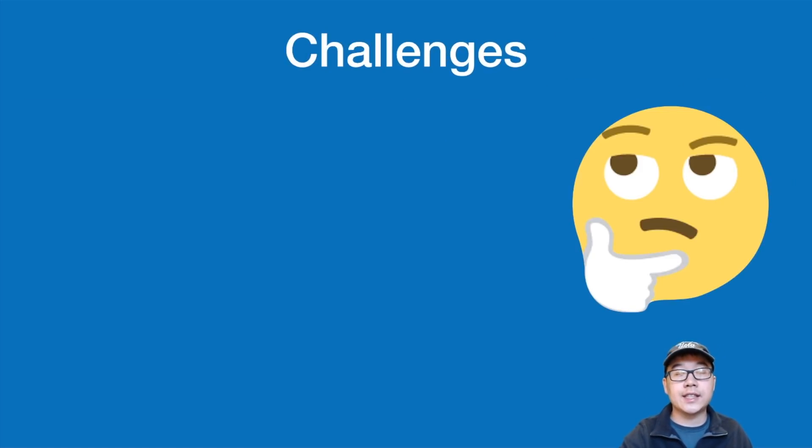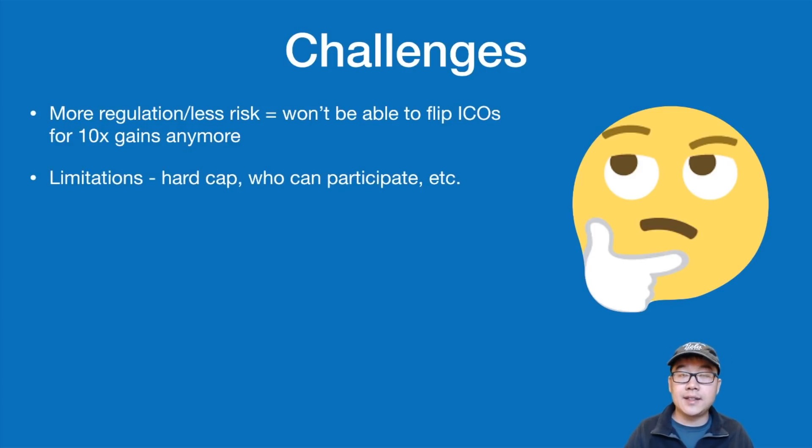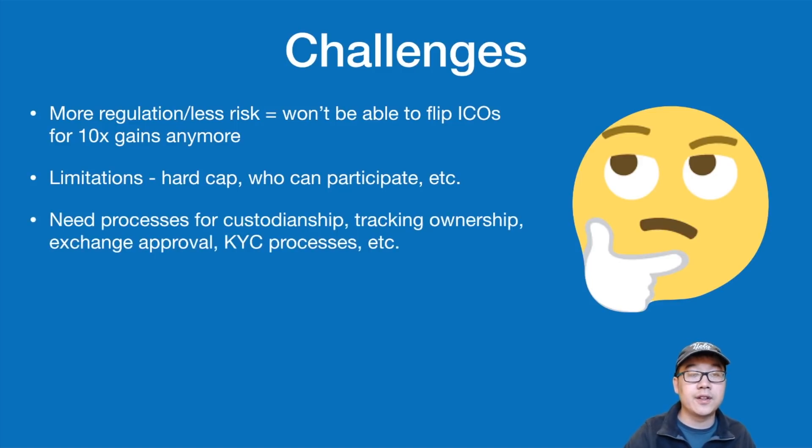What are the challenges for security tokens? First, more regulation means people who love flipping ICOs for 10x gains probably won't be able to do so with these. There will also be many limitations — well-defined hard caps, restrictions on who can participate, and so forth. You'll also need processes in place for custodianship of the tokens, tracking ownership, exchange approval, and KYC processes — all to be set up for a safe and well-defined regulatory environment.